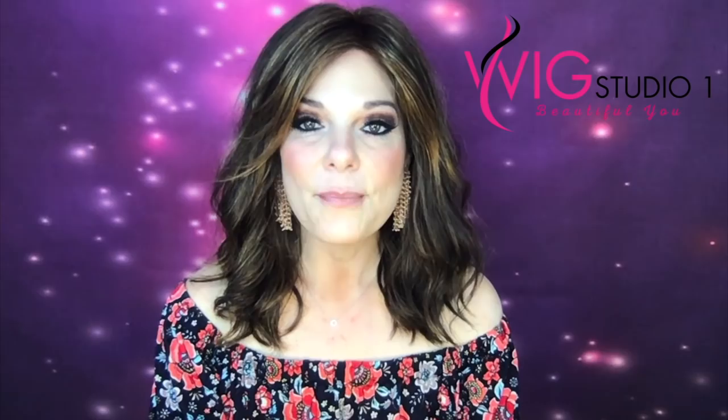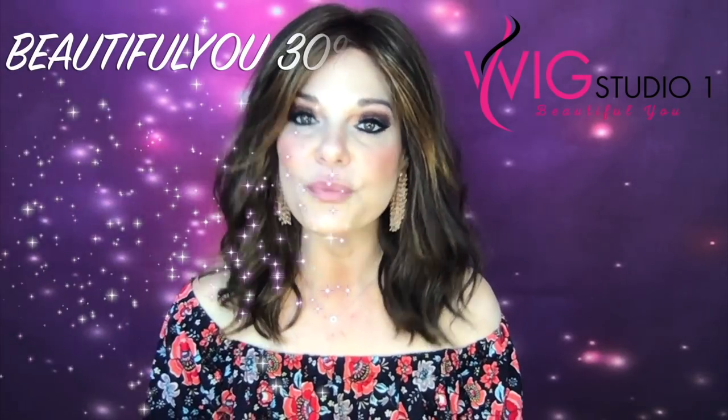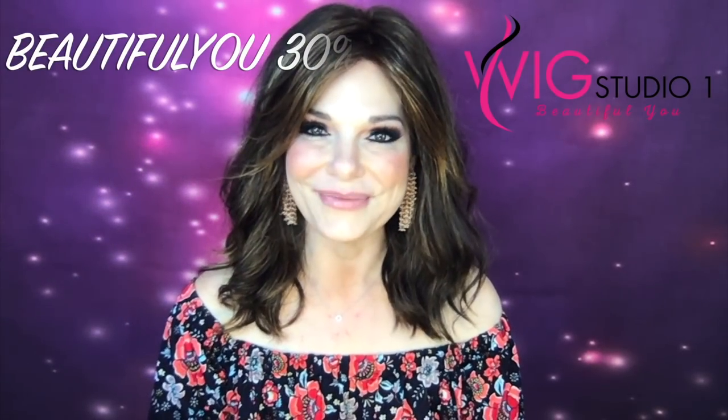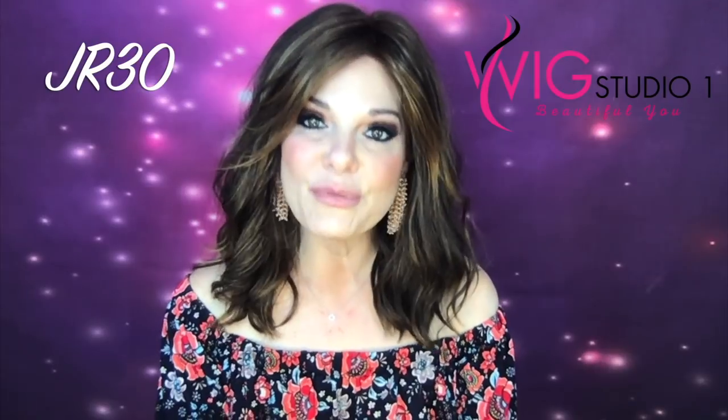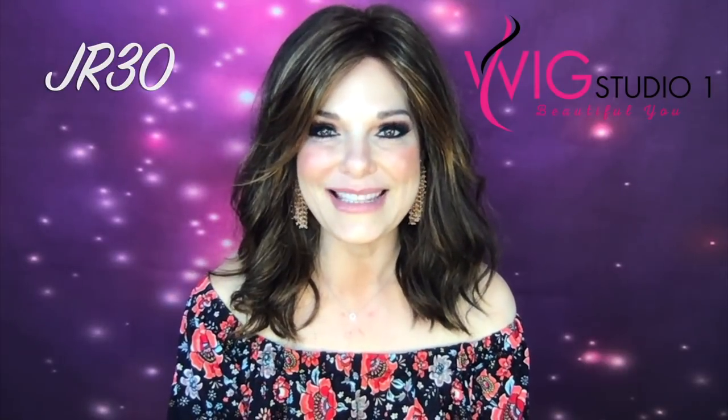You can receive 30% off most pieces by entering the promo code BEAUTIFULYOU at checkout. When Jon Renau is allowing their sales, you can enter JR30 and receive 30% off of those pieces as well.